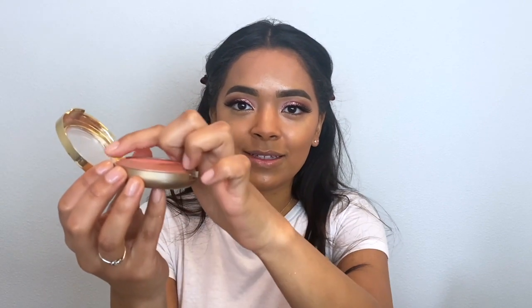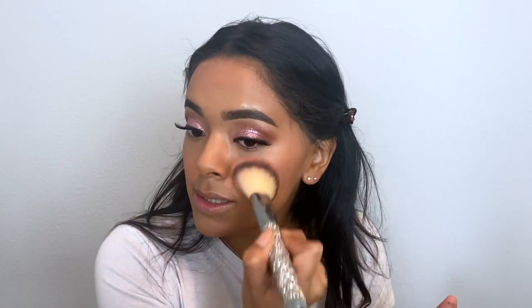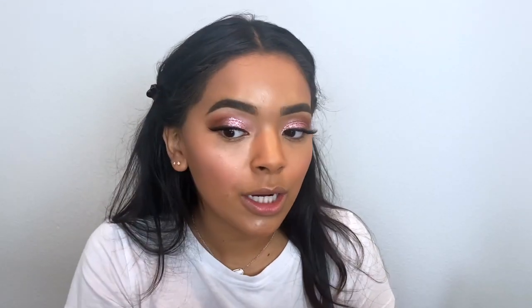For blush I'm using the Milani Baked Powder Blush in Luminoso. This one is so worn out — I've had it for a while and it's my favorite drugstore blush. When you get it, it has a little curve, and now mine is flat. I really like it because it gives you a nice sheen, so a lot of times I don't even wear highlighter with it. It's a pretty pink-coral color with a beautiful sheen — not shimmer, just a beautiful glow. I kind of wish I had gotten a powder today, but I didn't.